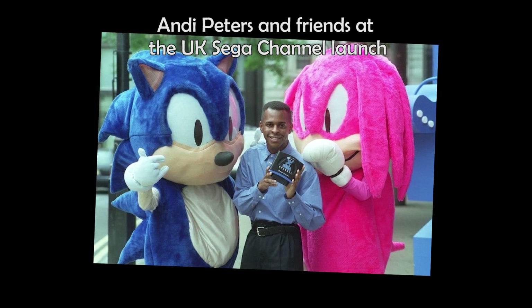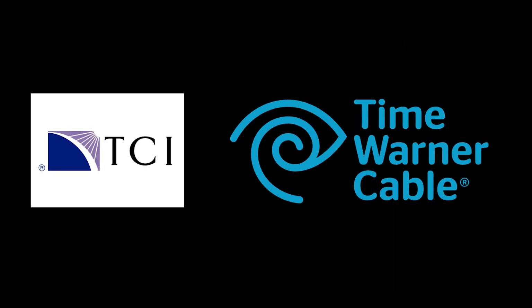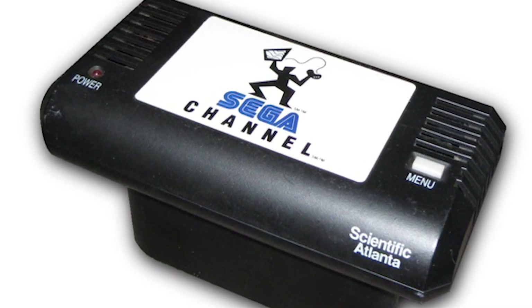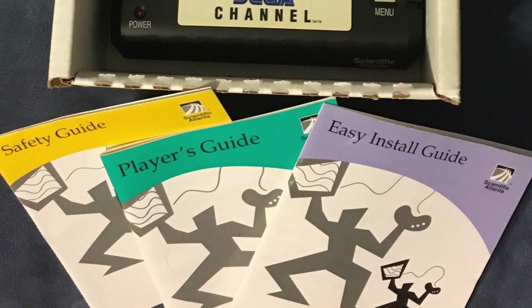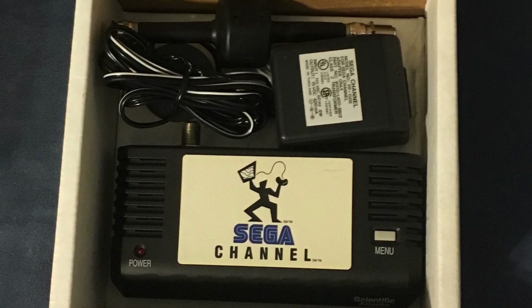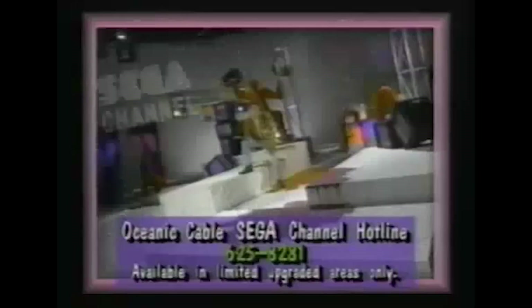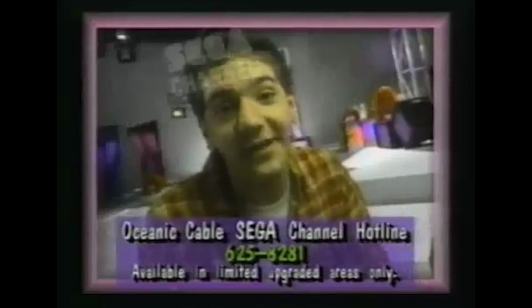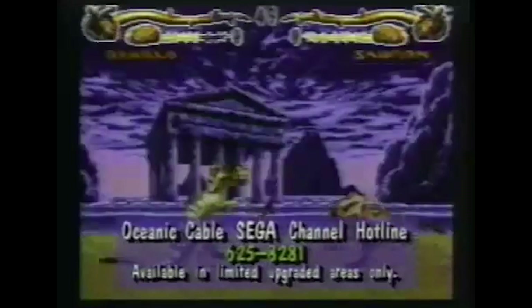There was a $25 installation fee as well as the monthly payment, which traded for the adapter from TCI or Time Warner Cable. The adapter plugged into the cartridge slot and enabled the service to run when the console was switched on. The adapter also required its own power brick, as well as a coax cable to connect it to cable television. The adapter had its own 4 megabyte RAM chip, which is what the data downloaded to. Because of RAM's nature — in which it can only hold data while there is an electric current — as soon as the Genesis was switched off, all the game data downloaded in that session would be lost.